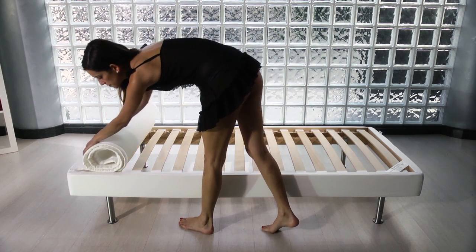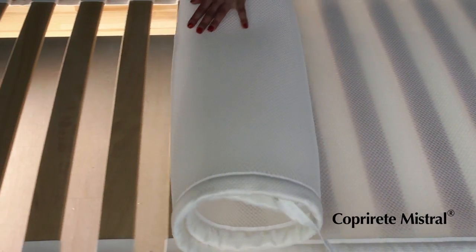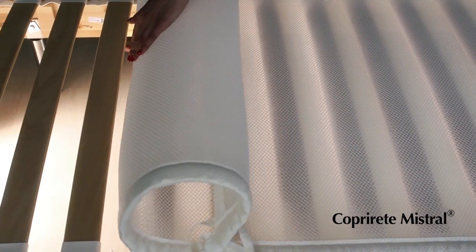The Net Cover Mistral, instead, is suitable for any type of net — wooden slats or wire mesh. Placed between the slats and the mattress, it allows good circulation of air to create a true airflow. Thanks to its structure, it protects the mattress and enhances durability.